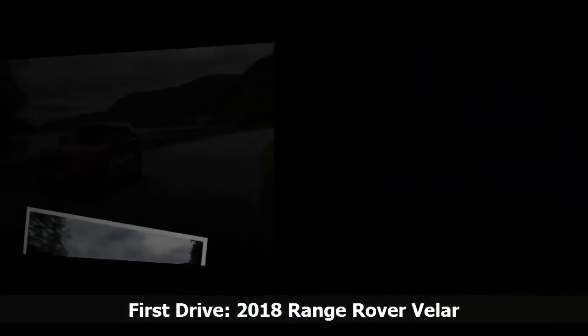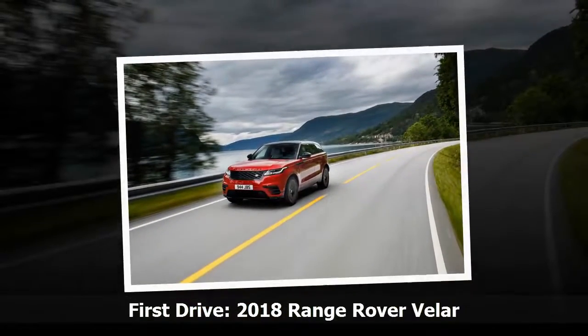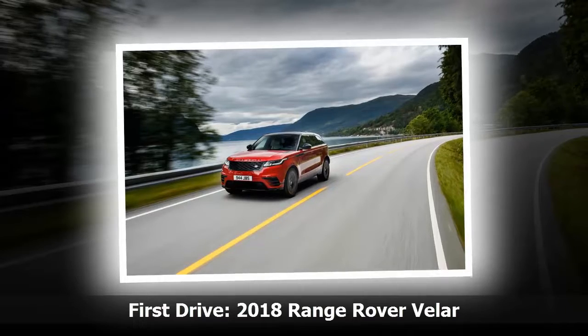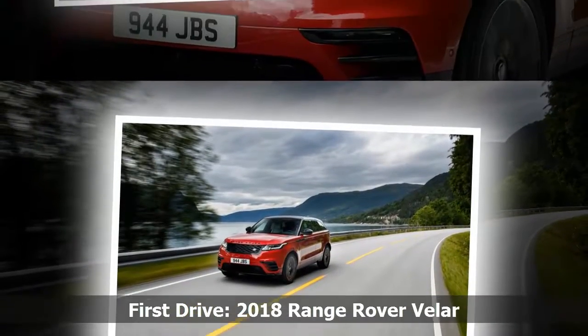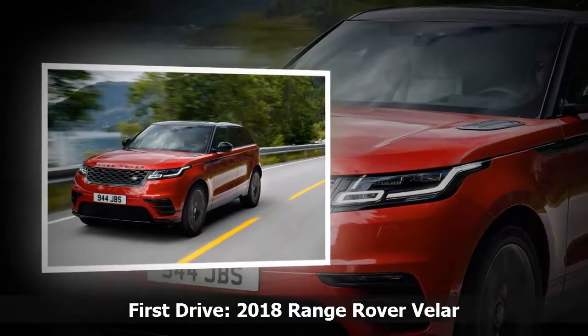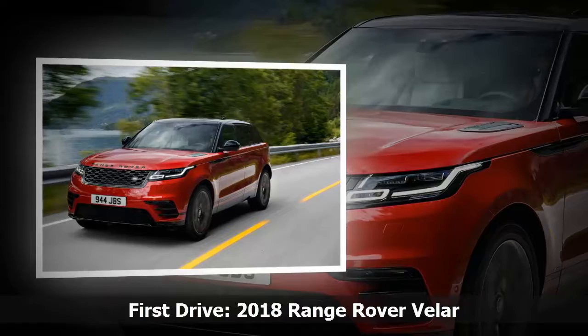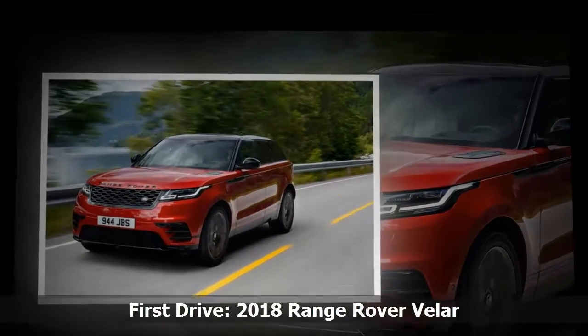While its approach angle, break-over angle, and wading depth are eclipsed by the more rugged Discovery, the Velar holds its own when articulating over uneven, steep, and dirty surfaces. Off-road aptitude is, of course, integral to Land Rover's brand narrative, and the Velar's relative capability is reassuring given its supermodel looks.